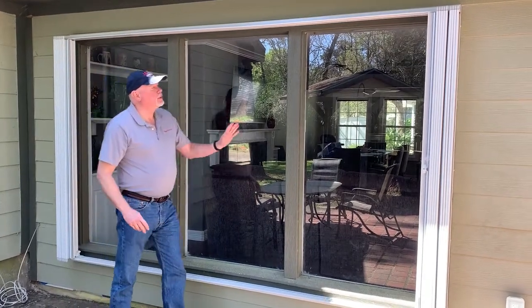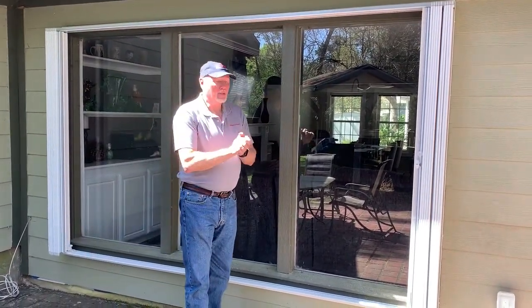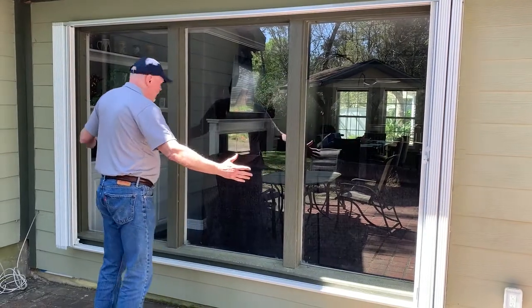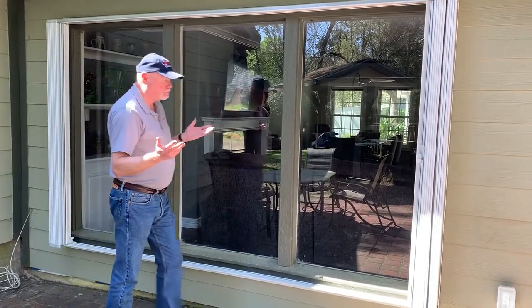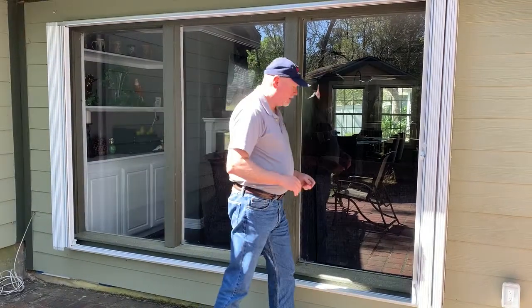Finally, I want to show you how versatile our 4-inch shutter systems are with larger windows. This is a 12-foot by 5-foot picture window. It doesn't matter the size of the window — we have shutters that'll fit.